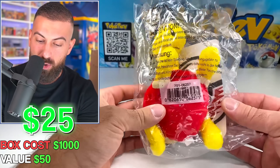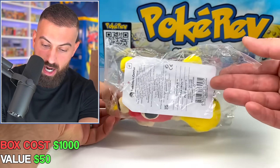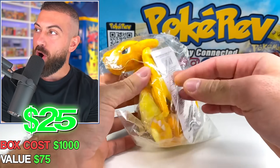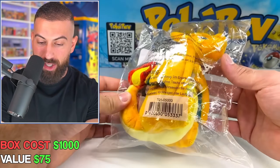More plushes. We got Shuckle — my boy Shuckle — another Pokemon Center exclusive. Then we got the King himself, Charizard, also a plush from Pokemon Center. I will take that all day.